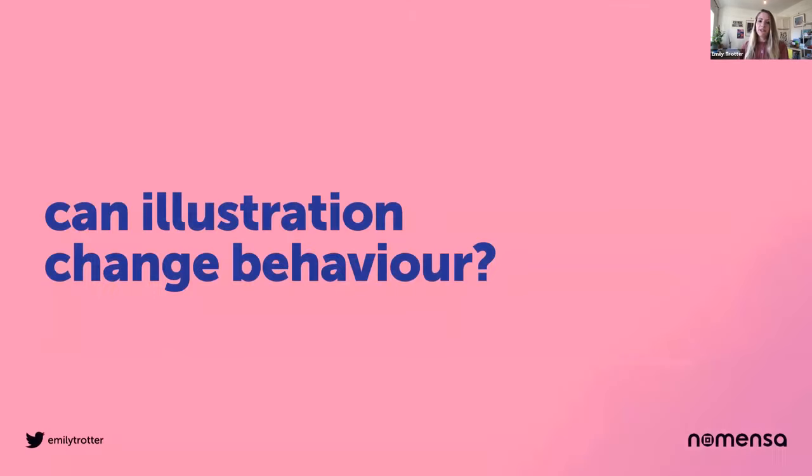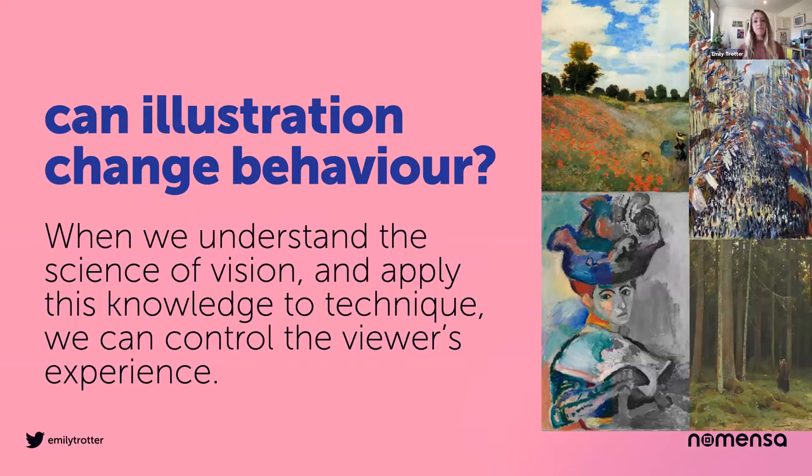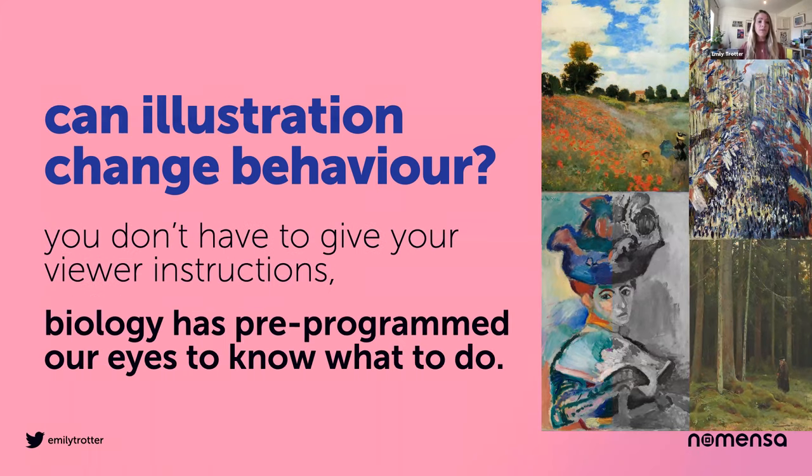So can illustration change behaviour? Yes. When we understand the science of how our eyes see and apply this knowledge to technique, we can start to control the viewer's experience. My point isn't about trying to play tricks or being dishonest, but this control allows artists and illustrators to work backwards from a desired intention. And the best part — you don't have to give your viewer instructions on how to look at the illustrations. The biology of our eyes is pre-programmed to know what to do.